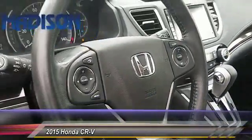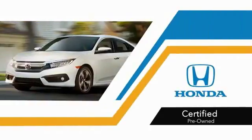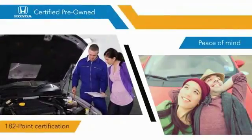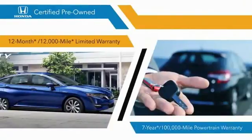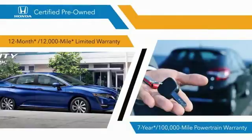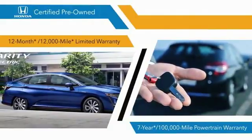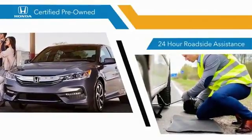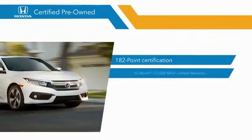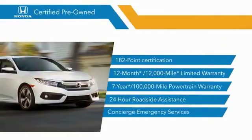Searching for a dependable vehicle that looks great, too? With Honda certified pre-owned vehicles, you know that you're going to be taken care of. 182-point inspections, 12-month, 12,000-mile limited warranties, and 7-year, 100,000-mile powertrain warranties all provide the comfort you're looking for in a pre-owned vehicle. Stop by your local Honda dealer today to see why the Honda certified program is worth looking into.